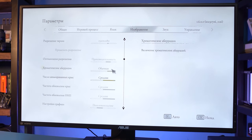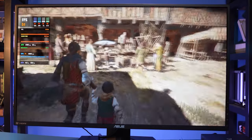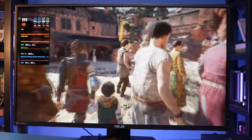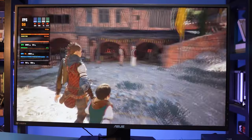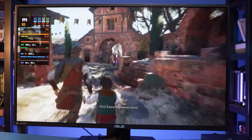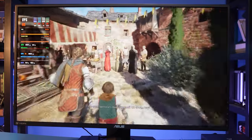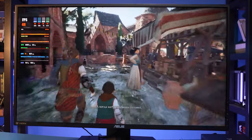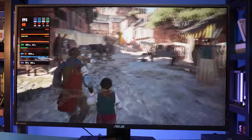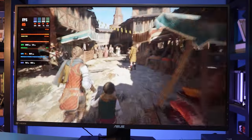A Plague Tale: Requiem has extremely beautiful graphics and serious requirements. Without illusions, we set graphics to low, 1080p, performance mode — meaning the real rendering resolution is only 540p. The Radeon 780M handled it. The picture is a bit blurry, but the framerate even in the market location is absolutely playable: 45 to 50 FPS. You can easily beat the entire game like that. And to my surprise, this time there were no stutters.